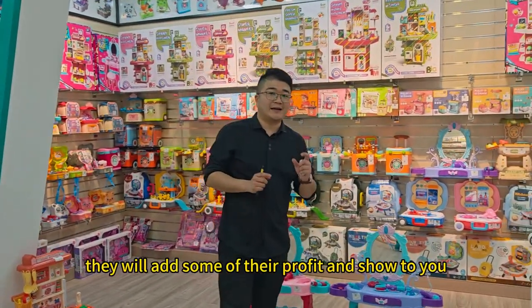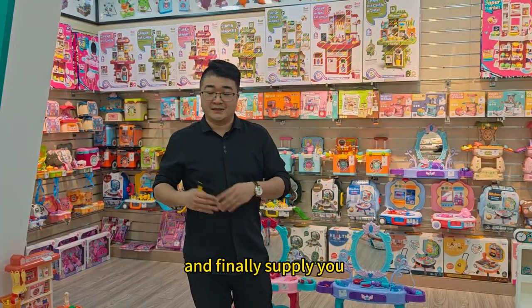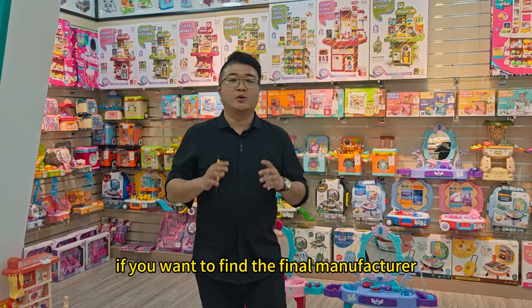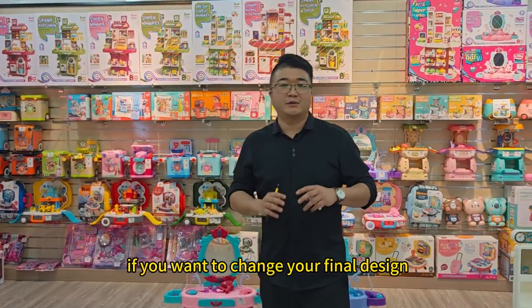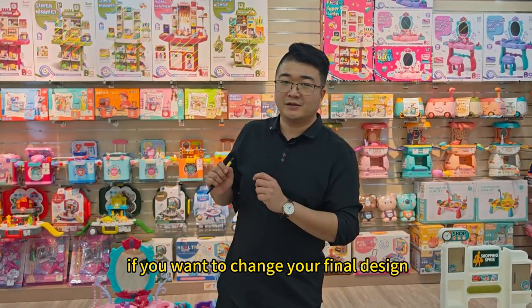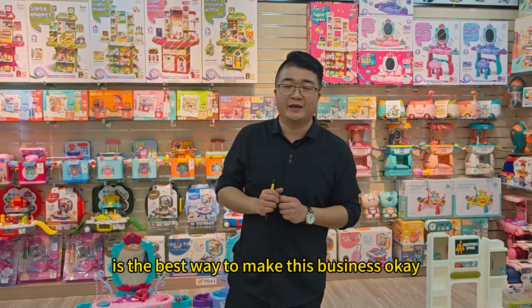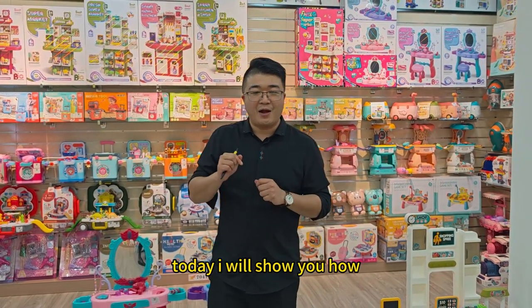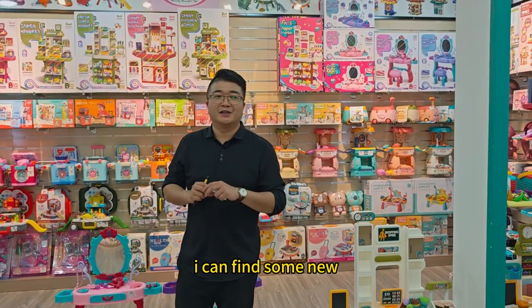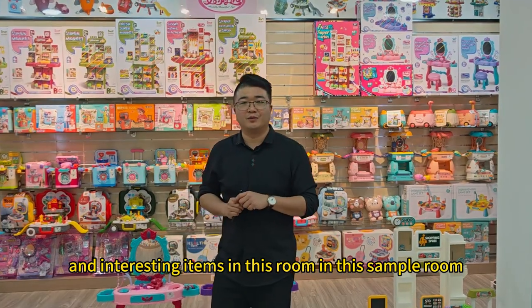Of course they will add some of their profit and then supply you. So if you want to find the final manufacturer to get the best quality, or if you want to change your final design, buying from the final manufacturer is the best way to do this business. Today I will show you how I find some new and interesting items in this sample room.